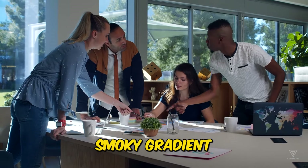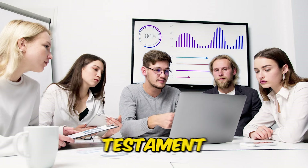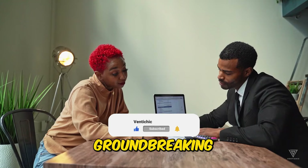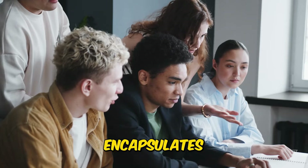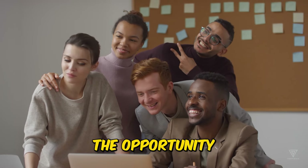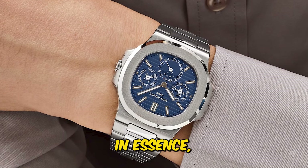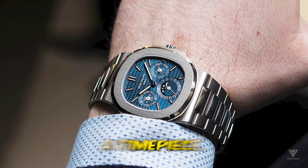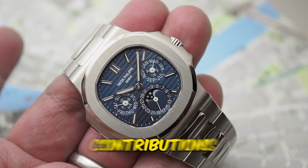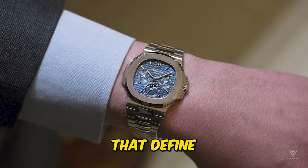While the absence of the smoky gradient from the original may be noted by enthusiasts, the dial of the 5740 serves as a visual testament to Patek Philippe's legacy of craftsmanship and excellence. Rather than striving to introduce groundbreaking innovations, the 5740 encapsulates the essence of Patek Philippe's achievements over the past 150 years, offering enthusiasts the opportunity to admire the brand's remarkable journey — a symbol of its enduring legacy and a tribute to the timeless elegance that defines its identity.